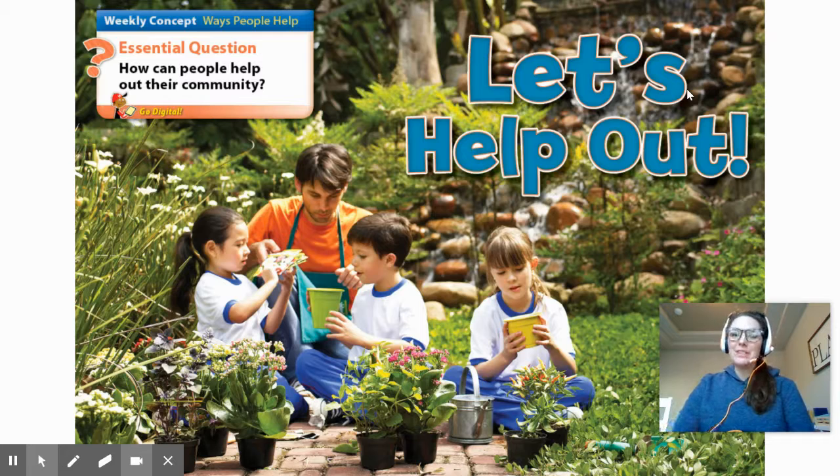In this picture, what do you see? How do you see people helping their community in this photo? I see kids planting seeds in a garden, maybe in their neighborhood or near their school.